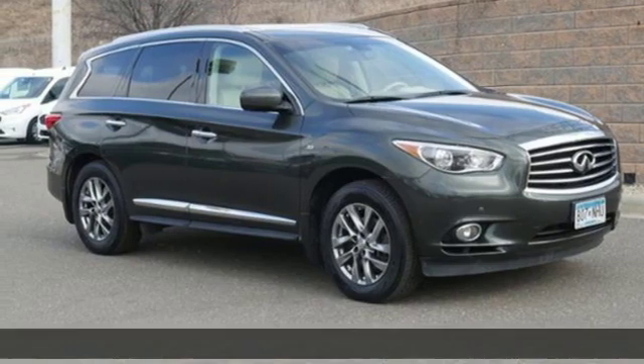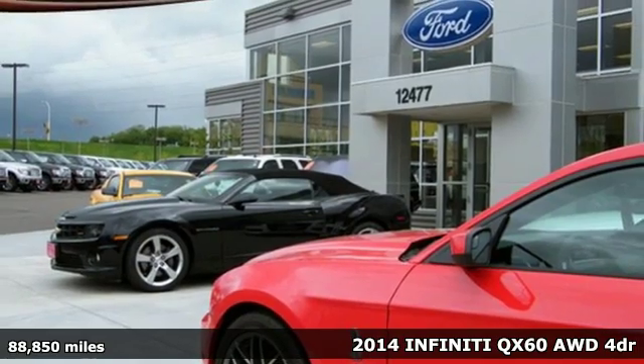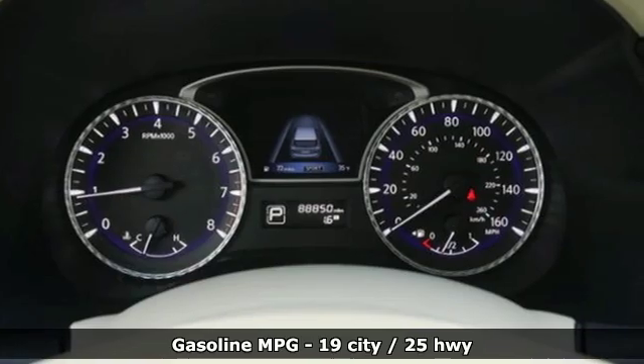It's a 2014 Infiniti QX60. This luxurious vehicle is all dressed up with everywhere to go. You'll look forward to every drive with features like these.